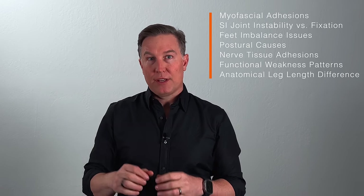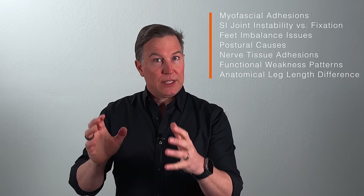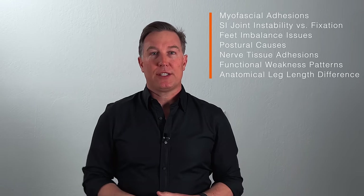Some of the things we've talked about in this video — myofascial adhesions, SI joint instability, looking down towards the feet, postural causes — that's where my job comes in: trying to be a problem solver for my patients. Work with a good problem solver to figure out what is causing you to need to get adjusted over and over, so that you can go on and live a fantastic life.